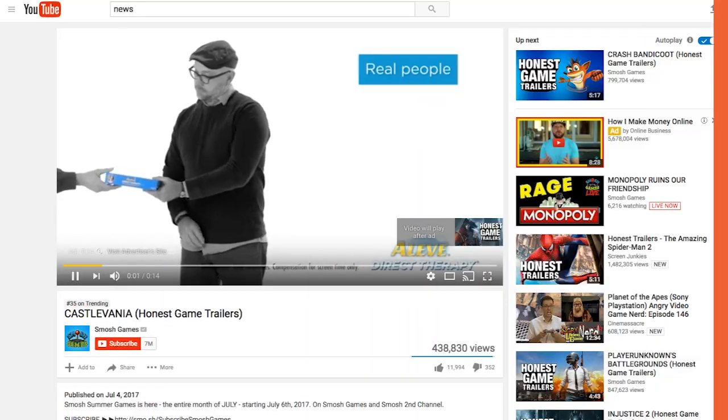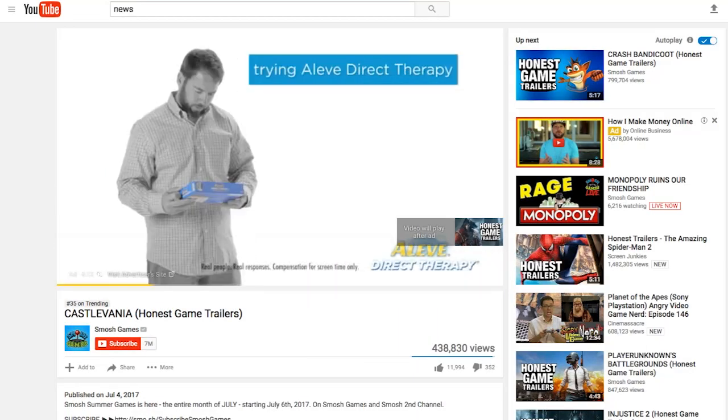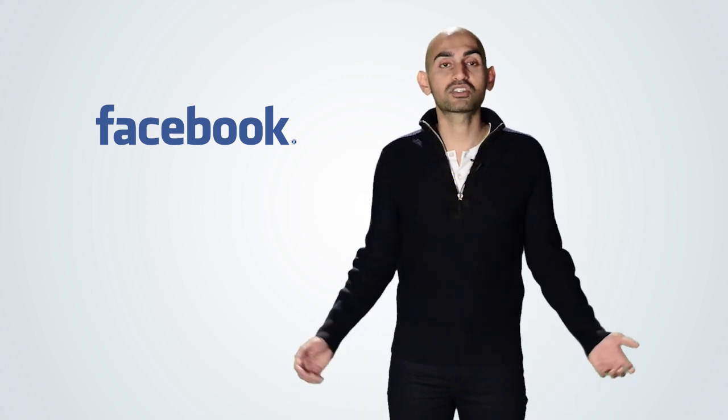The sixth strategy is remarketing. It's been around for years but very few people do it. If 95-plus percent of your visitors aren't converting into customers, why aren't you retargeting them all over the web and offering them different offers or educational material to get them back to your website? You can use Google remarketing, YouTube remarketing with pre-roll videos, and remarketing on Facebook. The possibilities are endless.